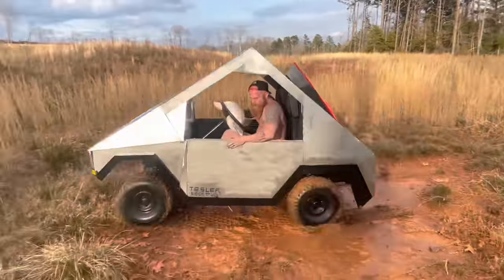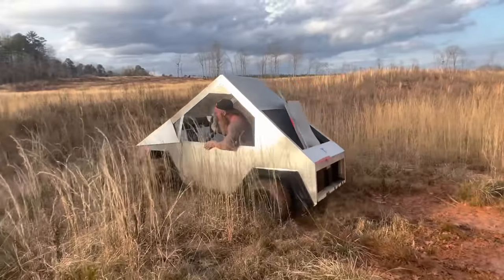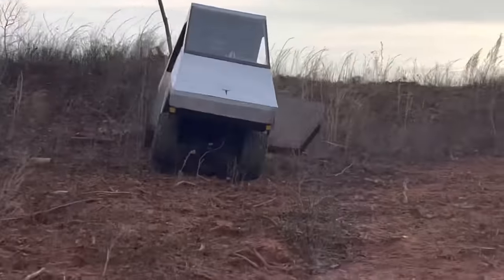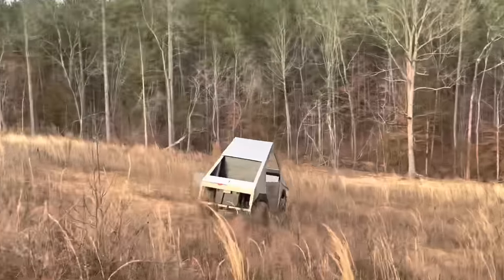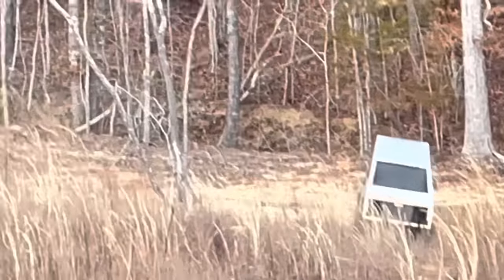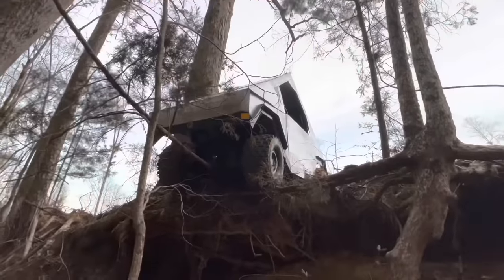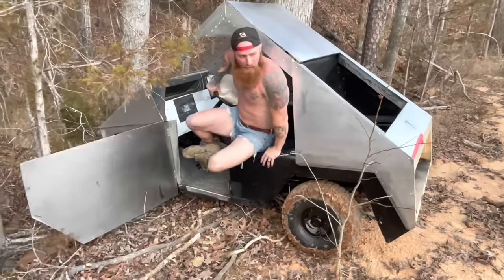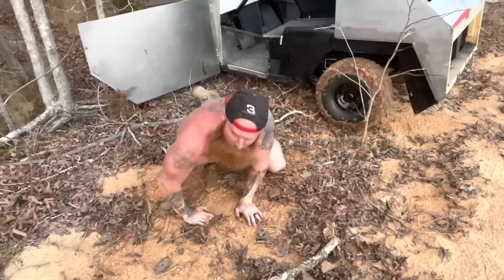Look at it right there. Oh boy. That is a big old hill. I'm taking it. Oh, man. Dang it. Oh. Oh. My airbag saved me.